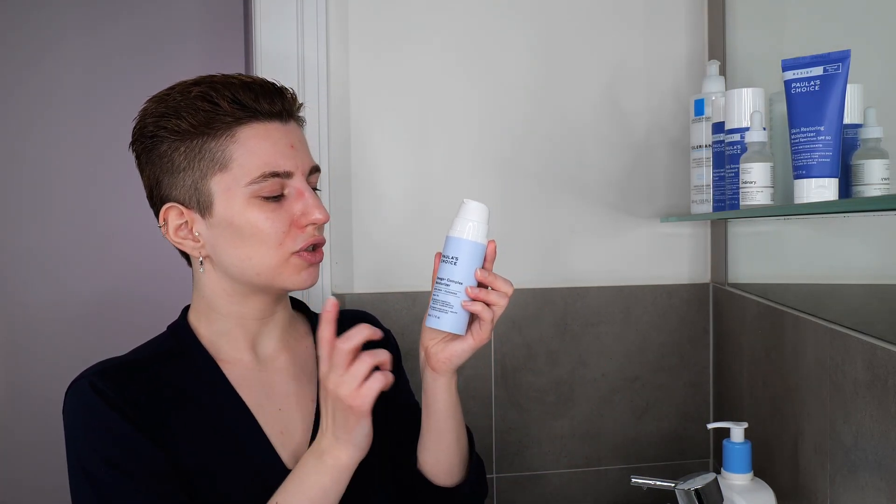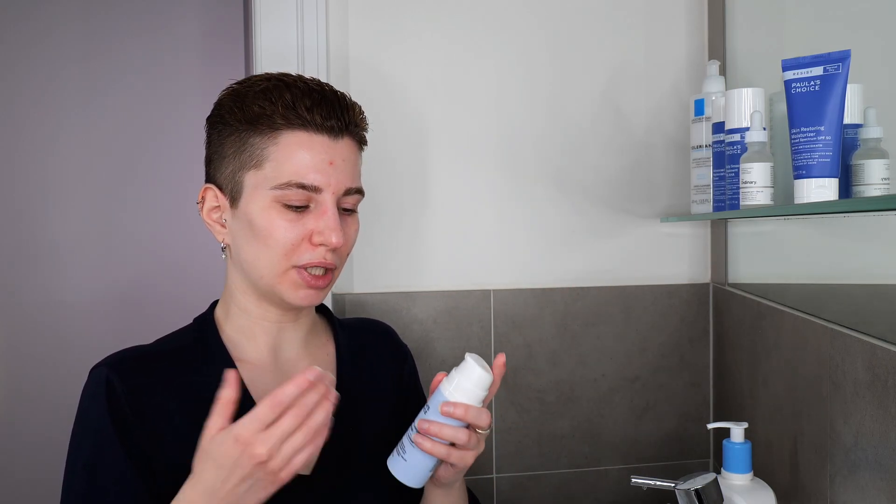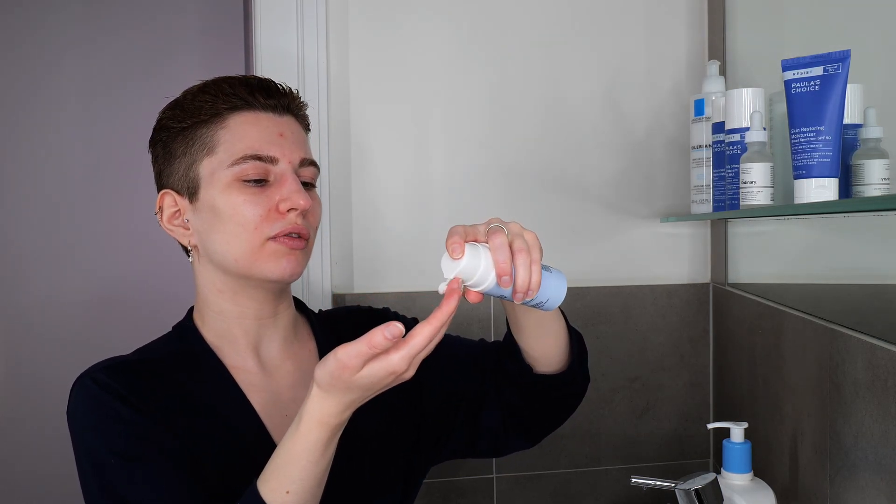I have Paula's Choice Omega Plus Complex Moisturizer, which is great for normal to dry skin — just an example, use whatever moisturizer works well for your skin type and needs. Use about a few pumps; I prefer to apply it thinly all over my face and neck, so one to two pumps — about a pea-sized amount — is enough for me. If you have really dry skin, use a bit more. I go with about two pumps, use it between my fingers, and gently apply it all over my face and neck. All products except the cleanser are leave-on products that you layer one on top of the other.